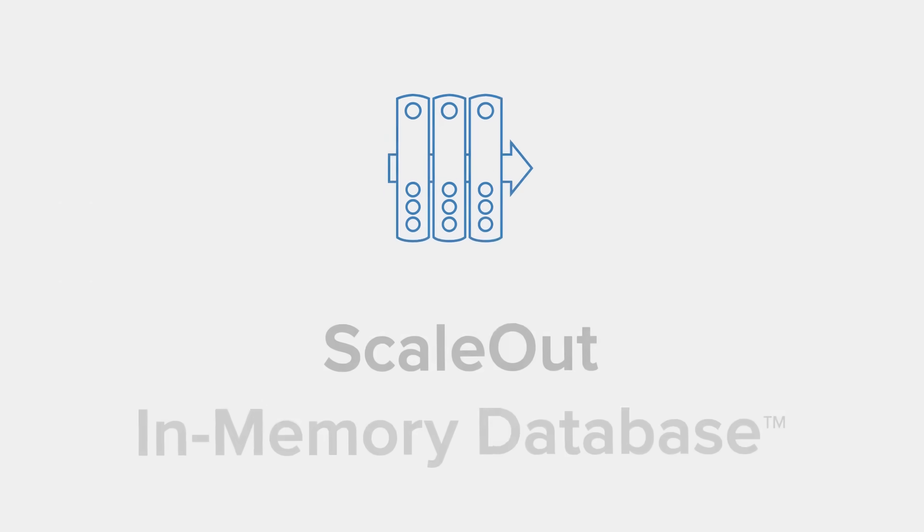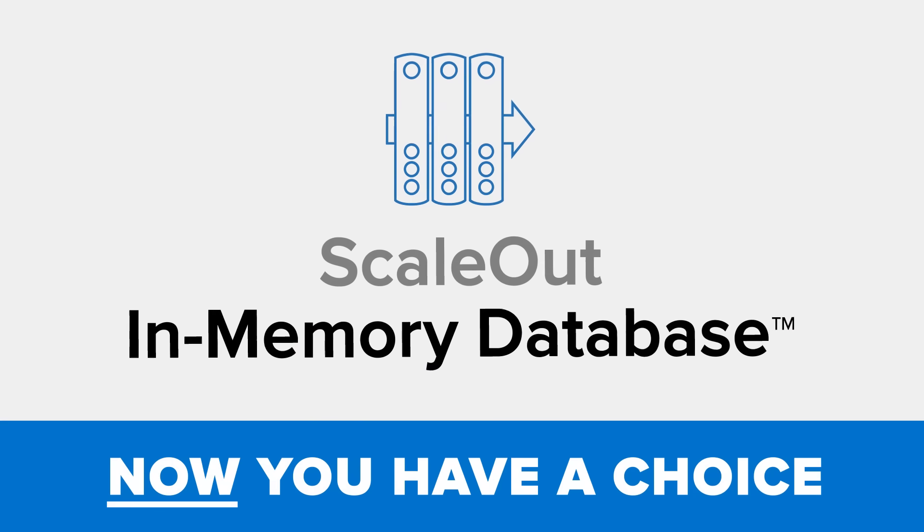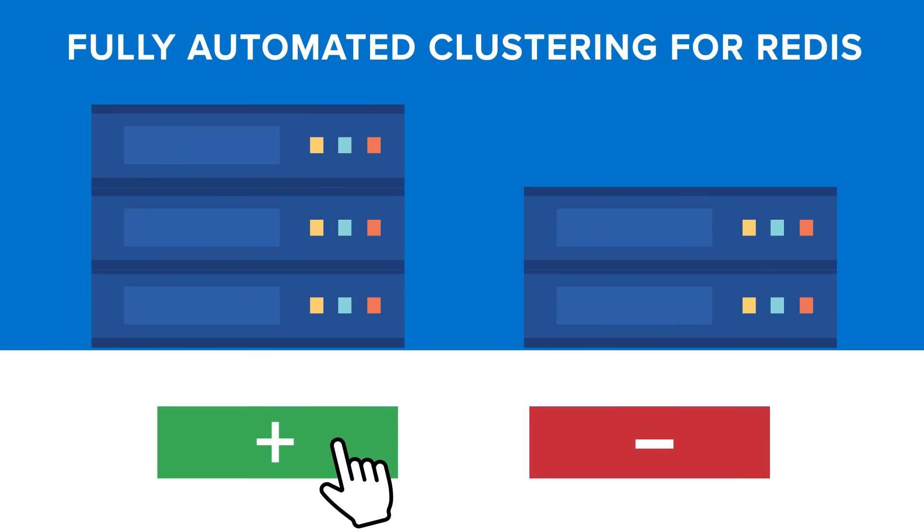With ScaleOut in-memory database, now you have a choice. ScaleOut delivers fully automated clustering for Redis, enabling you to quickly scale with ease to handle any size workload.